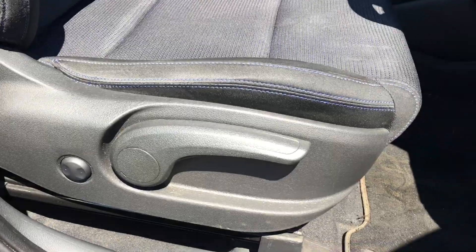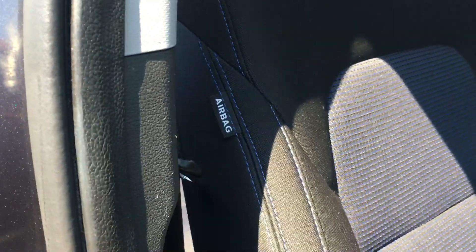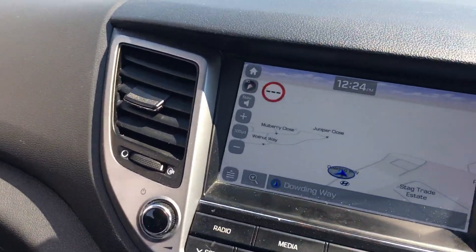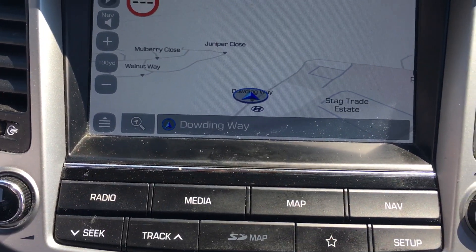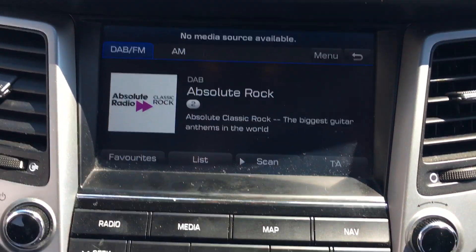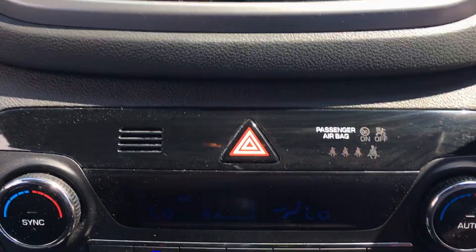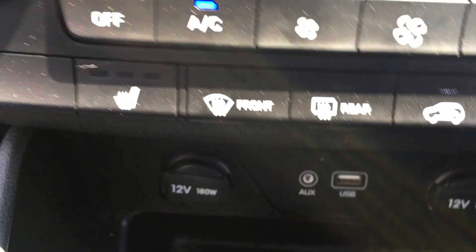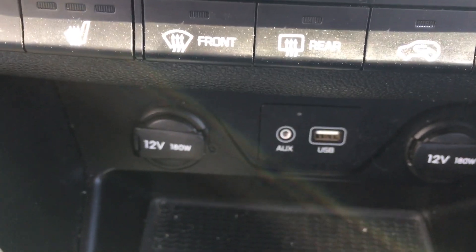The driver's seat has electric functions with a height adjustment. It's all in lovely condition, with an airbag on the side as well. Inside, we have the sat-nav with all the controls down below — radio and various media if you've got things plugged in. Below that we have the heating and climate control air conditioning. And below that, typical of Hyundai, lots of plug-ins: 12 volt points, USB and auxiliary points all there as well.